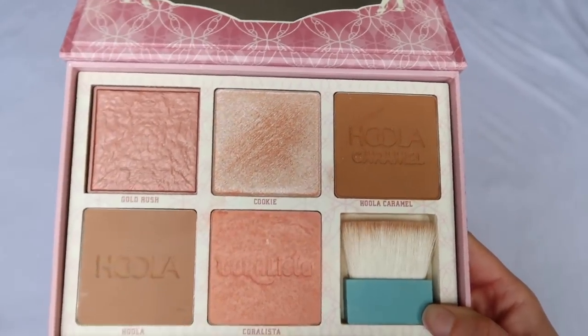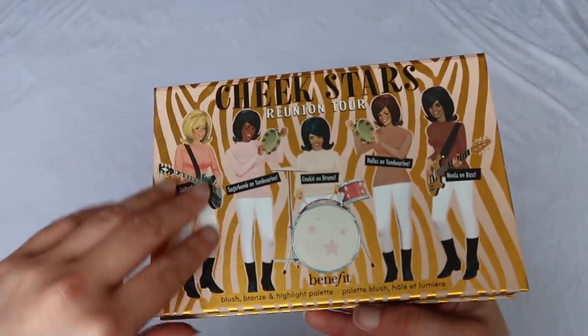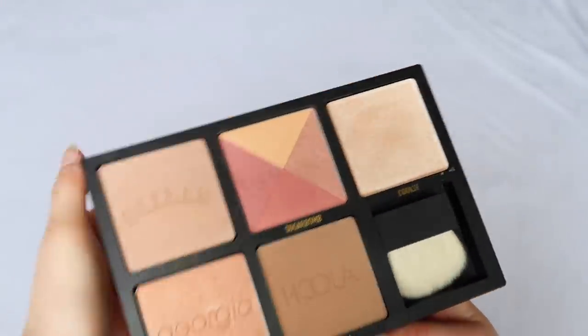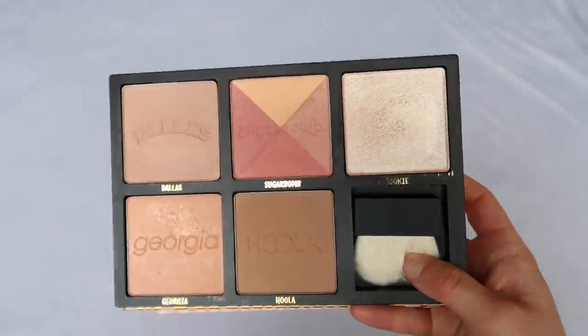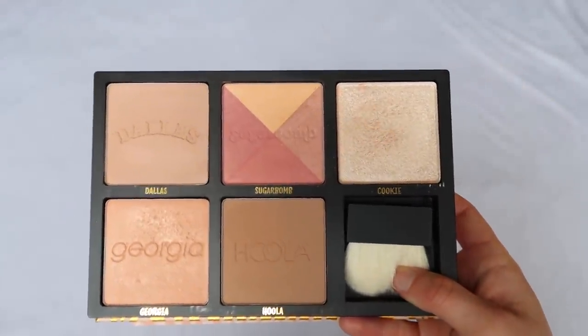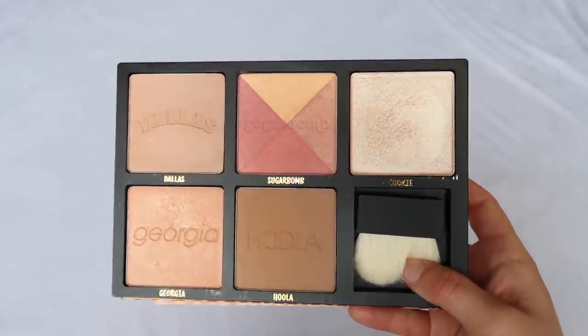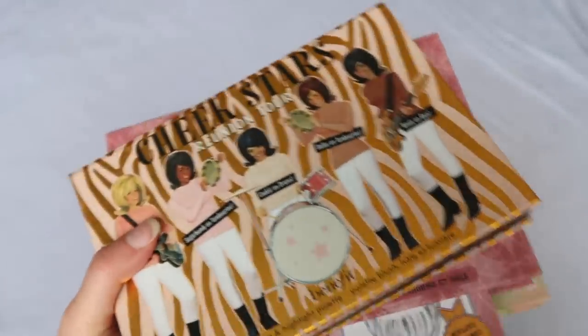The Cheek Leaders Pink Squad was not my favorite — I like Dandelion, California, and Hula, but Tickle was a little too deep for me. The Bronze Squad though — that's still my favorite. I love Coralista and Cookie, and they introduced the best highlighter in this palette. And then the one that came out this year is the Cheek Stars Reunion Tour — really good if you like warmer peachy tones. It has Cookie highlighter, Hula bronzer, and Sugar Bomb blush. These are a very good palette.